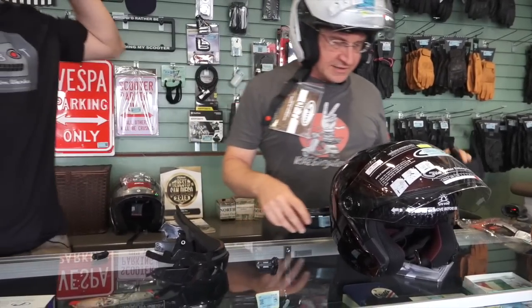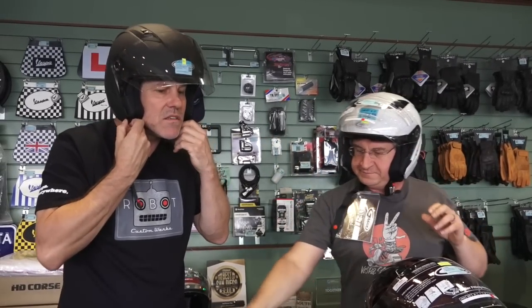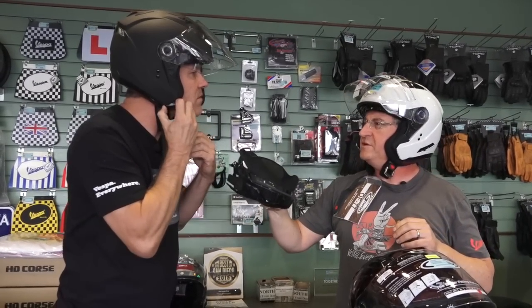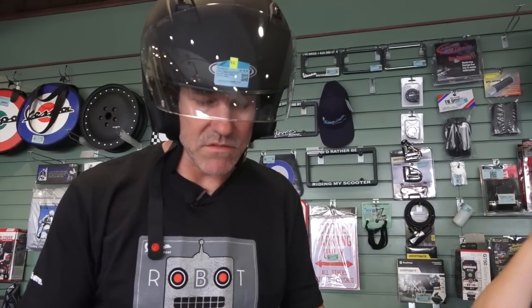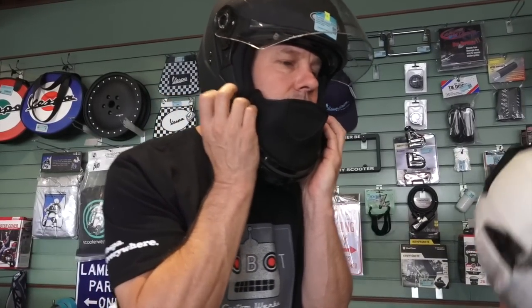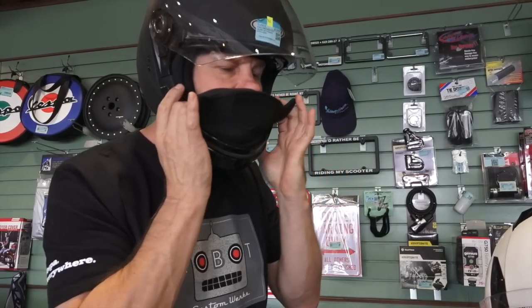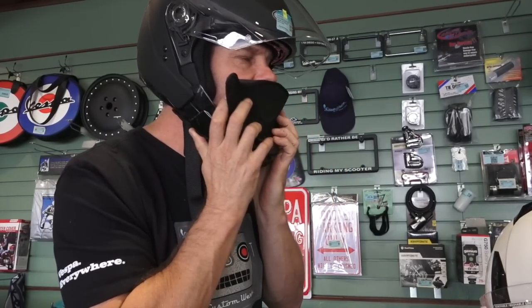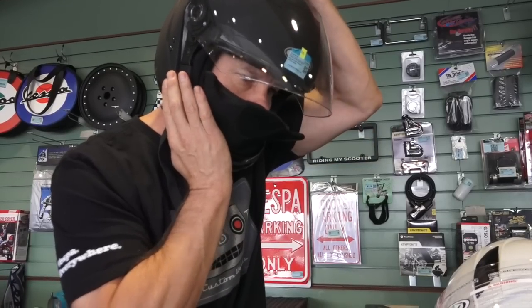Let me try that out real quick. So we take these rubber plugs out — they're already out. This just goes in here like this. It sounded like there were multiple adjustments but it's just one click. The chin guard slides in with a single click.